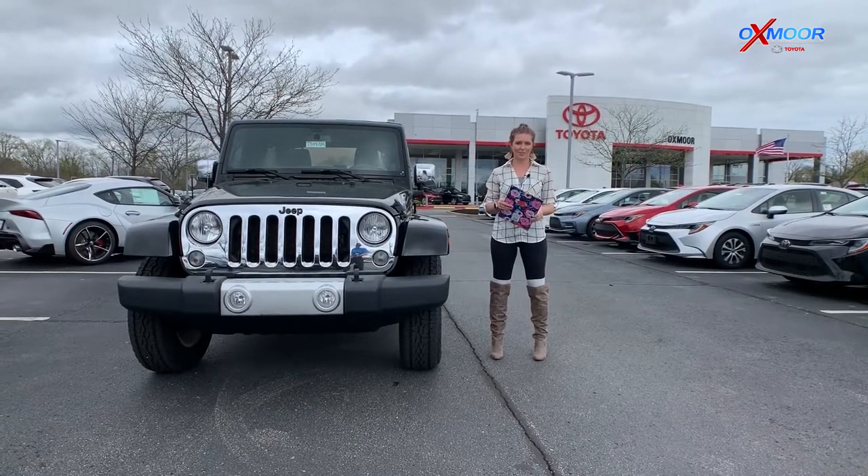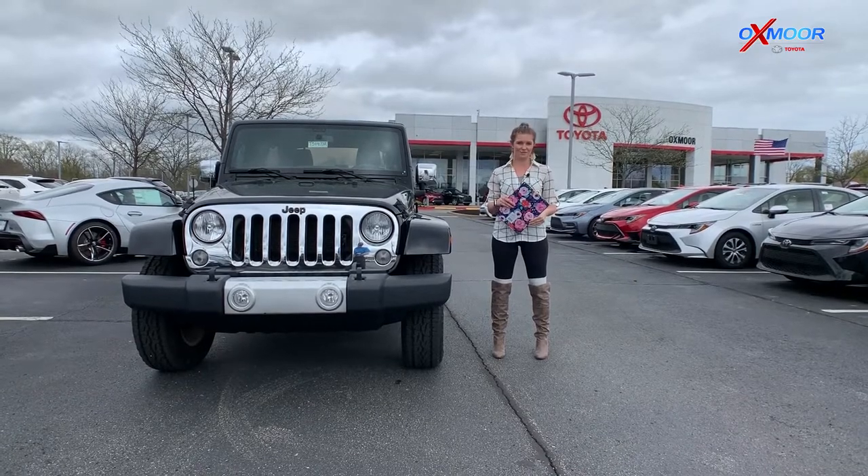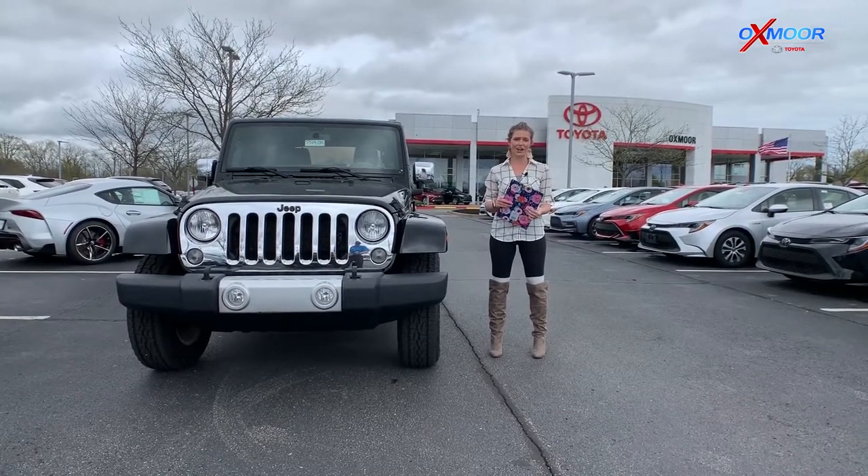Hey everybody, this is Melissa with Oxmoor Auto Group. Today I'm out here at Oxmoor Toyota with our used vehicles of the week. This week we have three Jeeps lined up for you guys to check out.